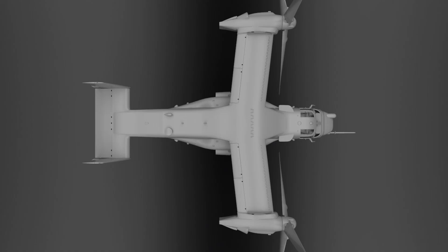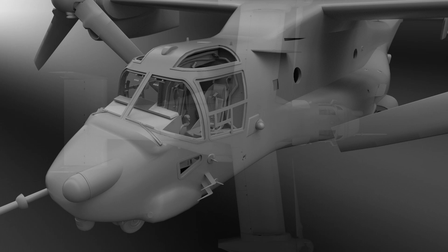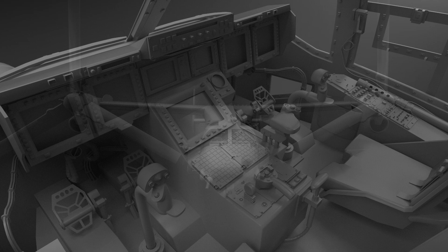AOA Simulations has released new renders of the upcoming V-22 Osprey for X-Plane. The team found some issues with their model and decided to improve it. A little over 2 years ago we published a few renders of the AOA Simulations V-22 Osprey for X-Plane and everything seemed to be okay. On a recent Facebook post, the company shows new renders, but these are much more than mere updates on the previous ones released back in 2020.